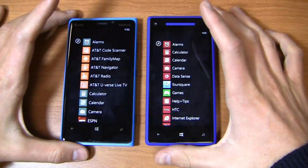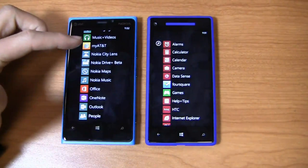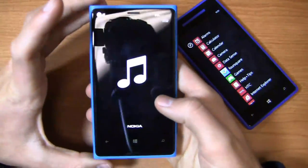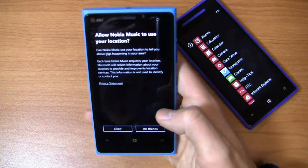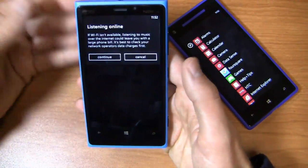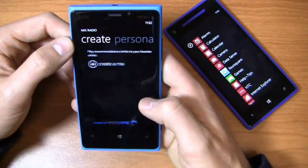The Nokia Lumia 920 has great built-in applications and is available for $99.99 at AT&T. It brings in Nokia City Lens, Nokia Drive Maps, and Music. Nokia Music is one of my favorites. We'll start it up on the blue Lumia 920 — I previously had the white one, so all my content was on that device. Let's create a mix radio station and set our own.